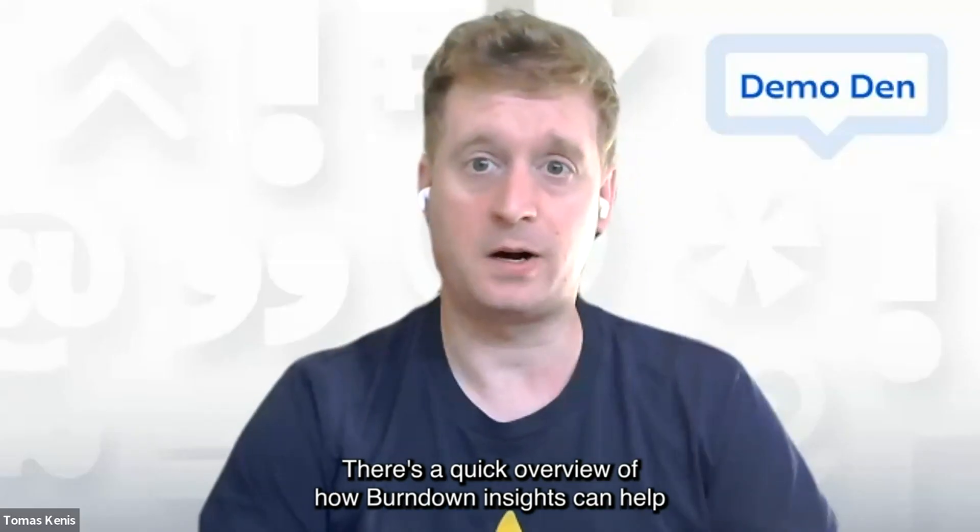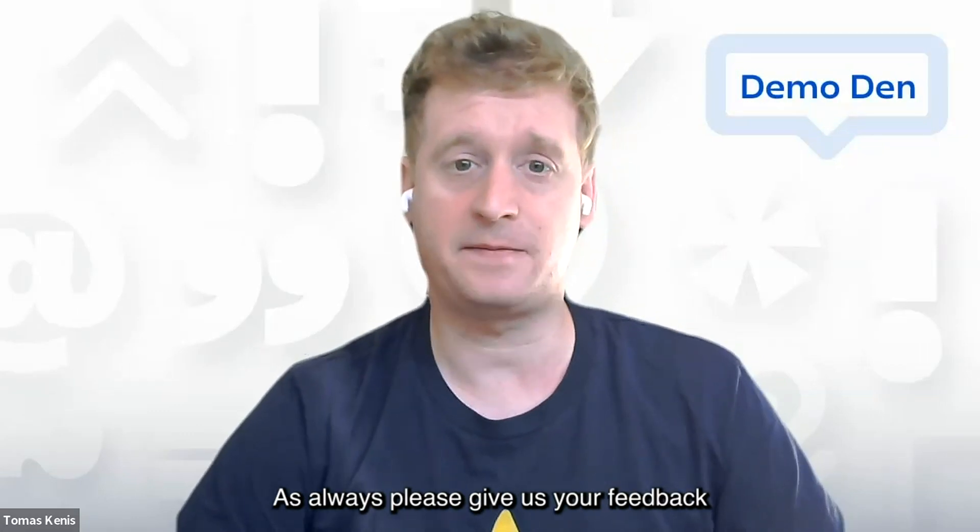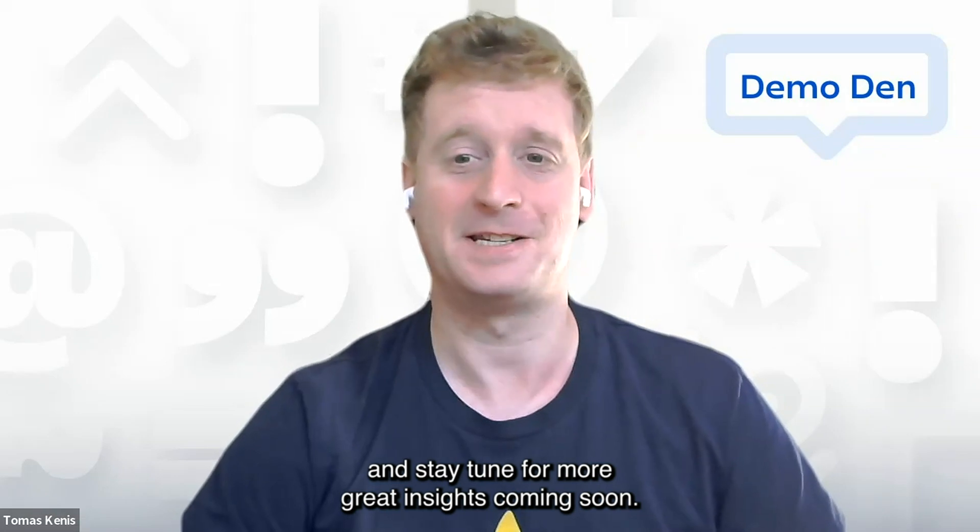There's a quick overview of how Burn Down Insights can help your teams make more informed decisions during your sprint. As always, please give us your feedback and stay tuned for more great insights coming soon.